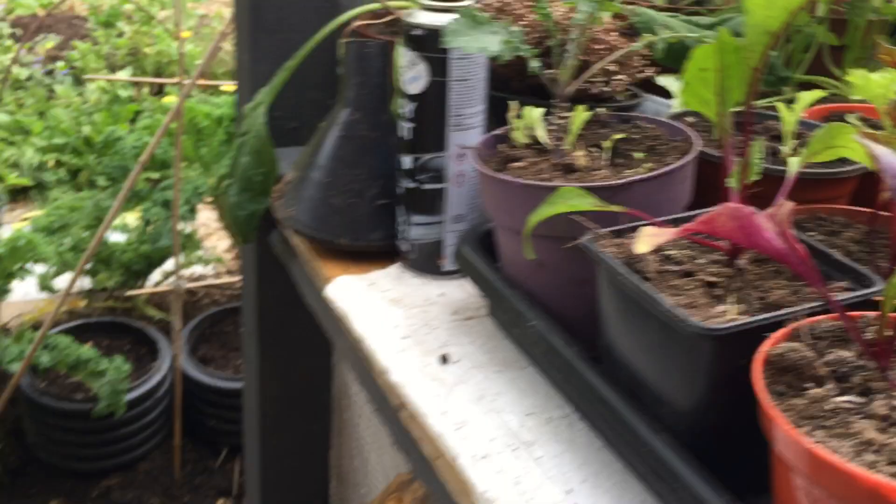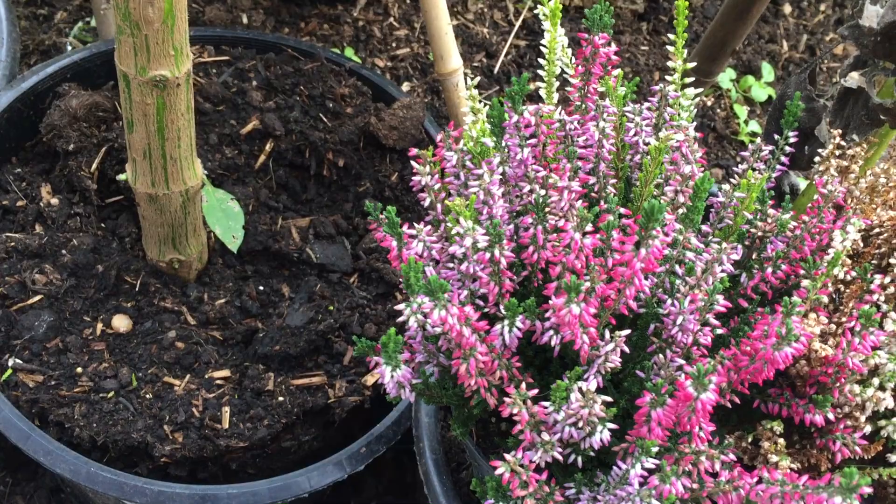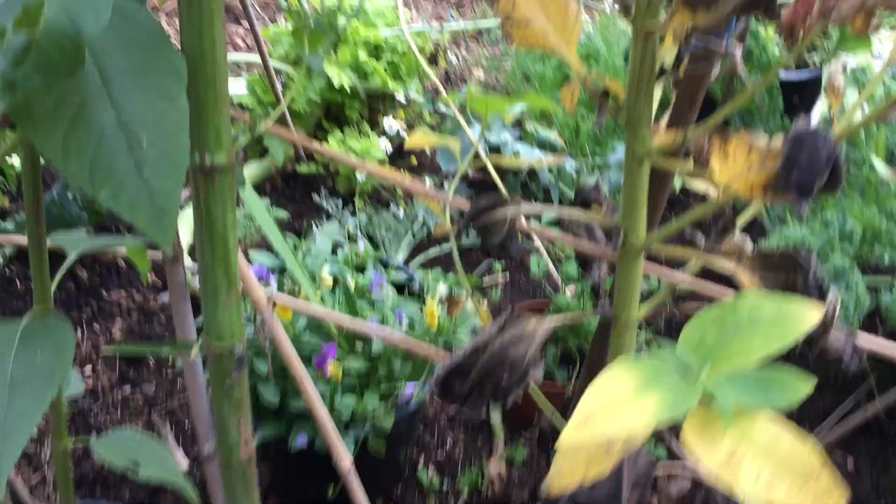These beetroot are still doing well — I might just leave them in there and see how well they do. If I get baby beetroot, that's fine. Things need a little watering under cover as well. Cherry cutting is still surviving there, so we'll see how they go. I love that beautiful tricolor heather — absolutely lovely, I adore that color. Gladioli have finally gone over, so that can be left a bit longer now.